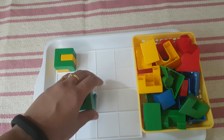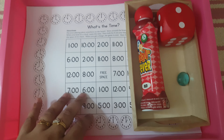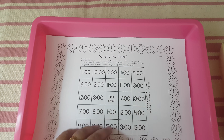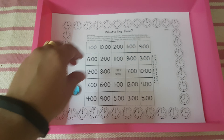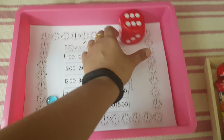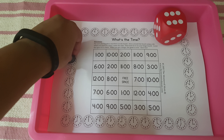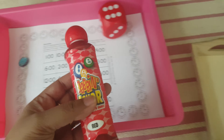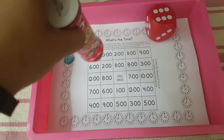Next, we are learning to tell time by the hour. I got this printable from Measured Mom — it's a bingo game. She will roll the dice, move that many spaces, read the time shown — for example, four o'clock — and use dot markers to dab on the matching time. She will cover the whole mat like this.